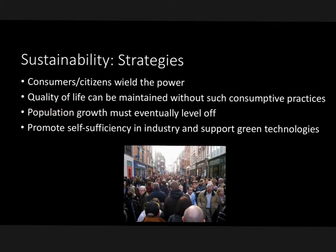Quality of life can be maintained without such consumptive practices. The middle class is rising nationwide, people are gaining money and want electronics and luxuries — and that can still be the case. We just need to find more sustainable means of maintaining that quality of life. Population growth must eventually level off. We can't possibly sustain billions more people without really good solutions. We also need to promote self-sufficiency in industry and support green technologies as an important sustainable strategy.